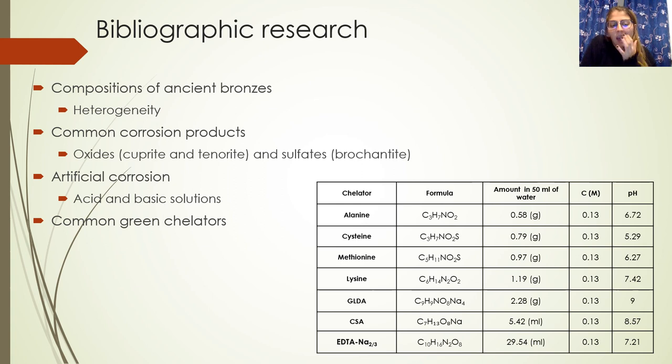At the end, the bibliography research was focused on the common green chelators used in green conservation and also in industry. For this, we decided to test four amino acids and two green industrial chelators, all of them compared with EDTA taken as reference.